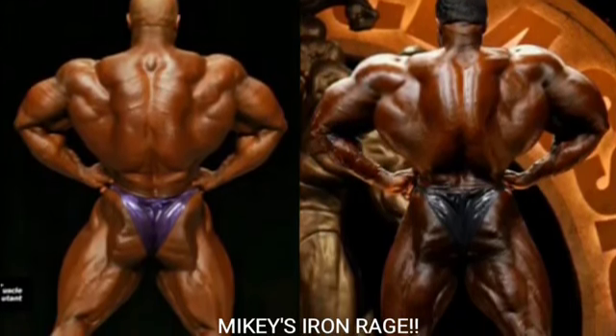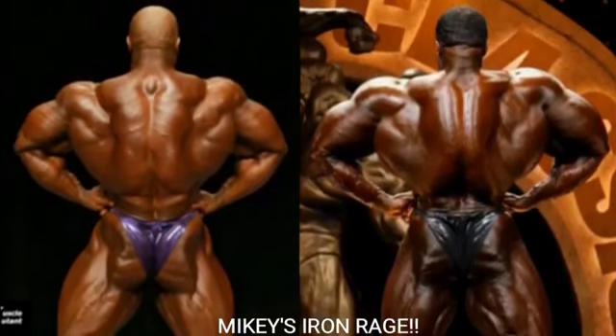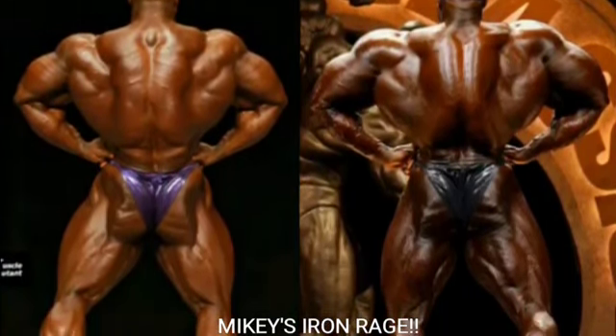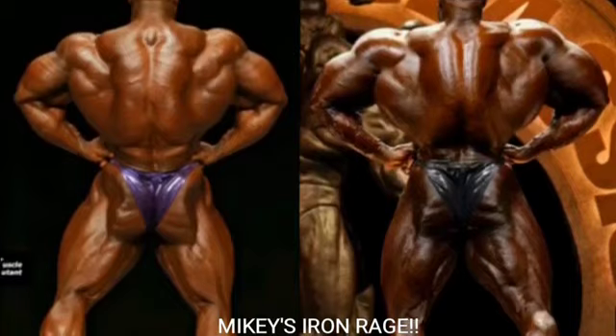Now we've got the rear lat spread, and this was probably the hardest pose for me to judge in this whole comparison. I'm going with Phil Heath — he's holding a little less water and looks drier than Brandon Curry in the back department. Let me know what you guys think in the comments though, because that one could really go either way.